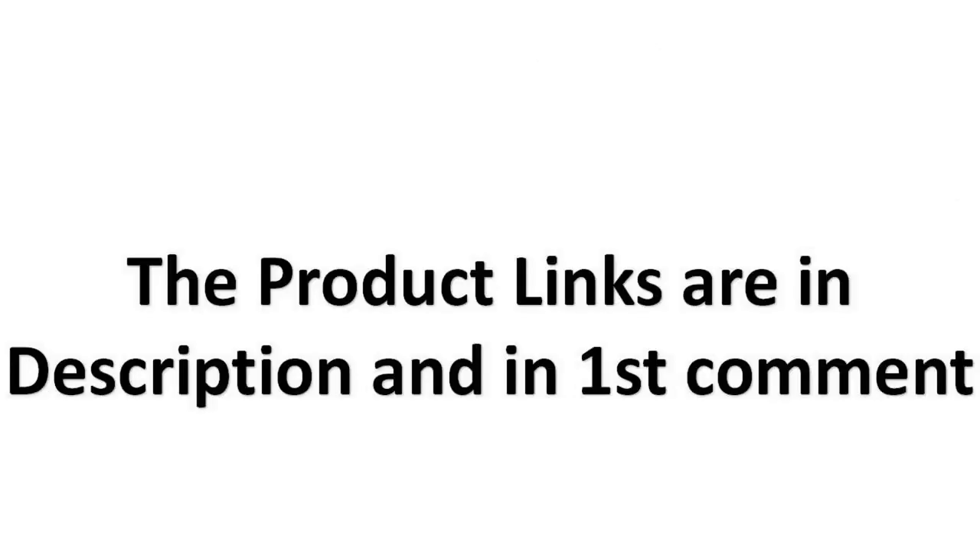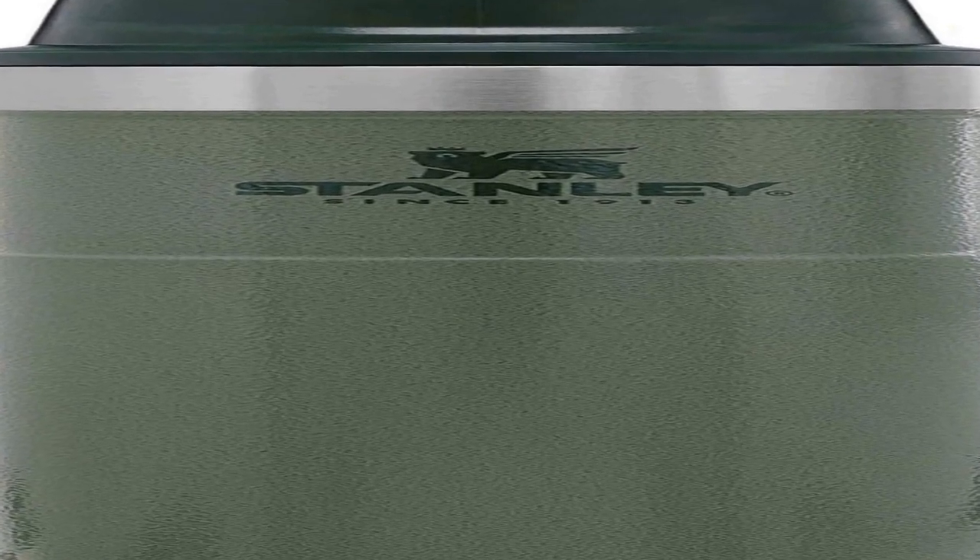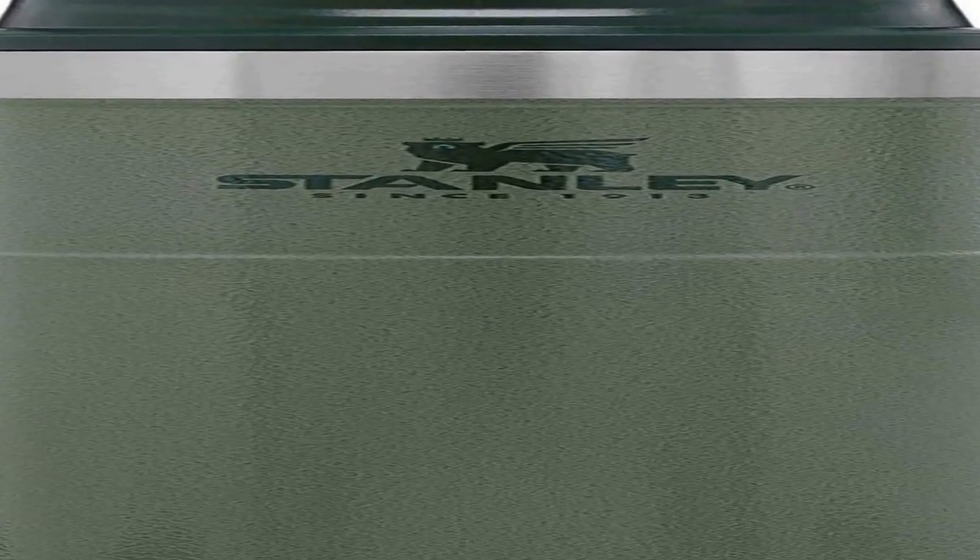The product links are in the description and in the first comment. The number 4 on the list — on Amazon you will get a number of different products, but we are putting this in our list because of many different aspects.